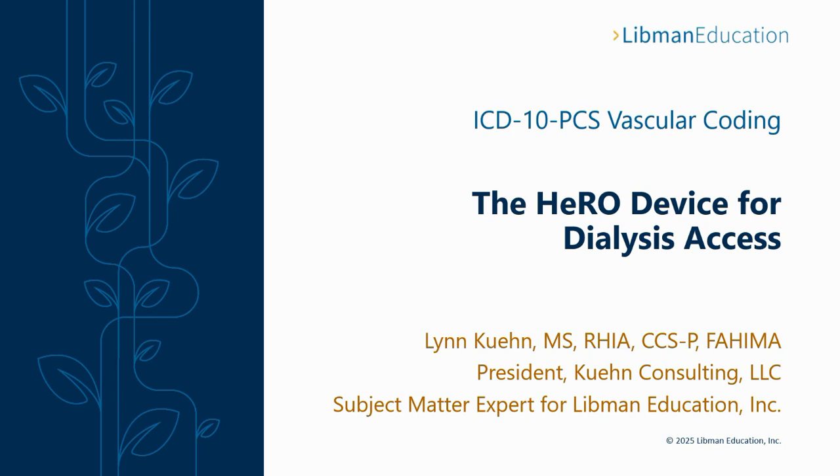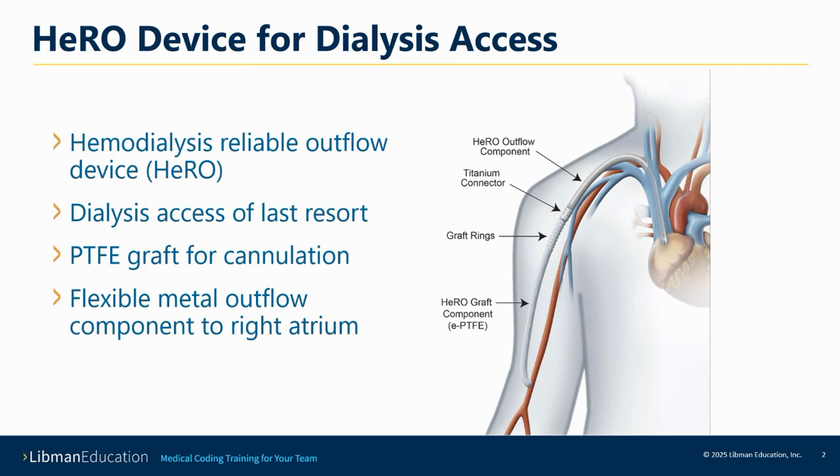We've had quite a few questions over the years about a device called the HERO device. Even though we now have the qualifier necessary to correctly code this procedure, there's still a lot of misunderstanding about it. The HERO device is really called a hemodialysis reliable outflow device. This hemodialysis access device is specifically used after all the other options have failed.